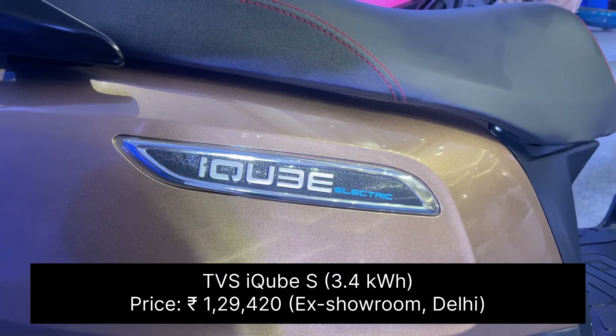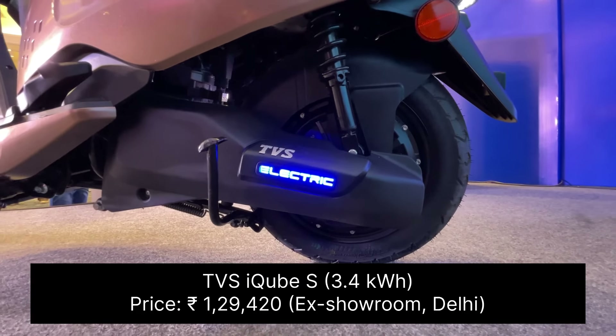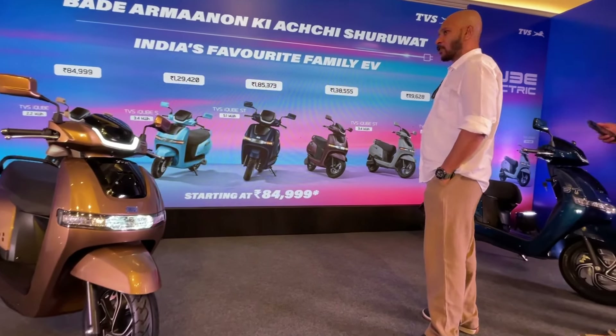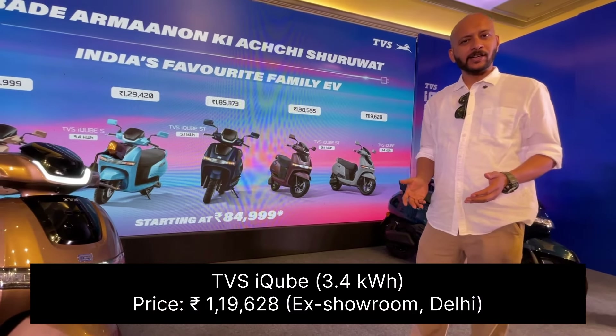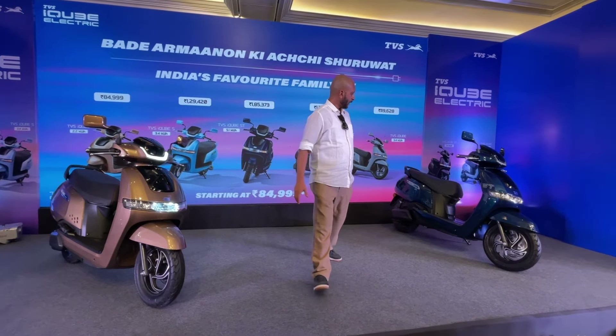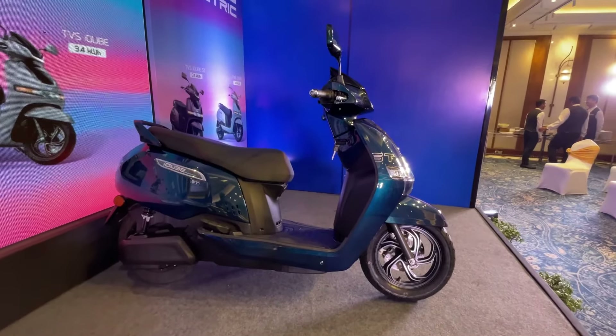In the mid-spec you have the iCube S with a 3.4 kilowatt hour battery, priced at 1,29,420 rupees, and you also have the TVS iCube with a 3.4 kilowatt hour battery priced at 1,19,628 rupees ex-showroom.